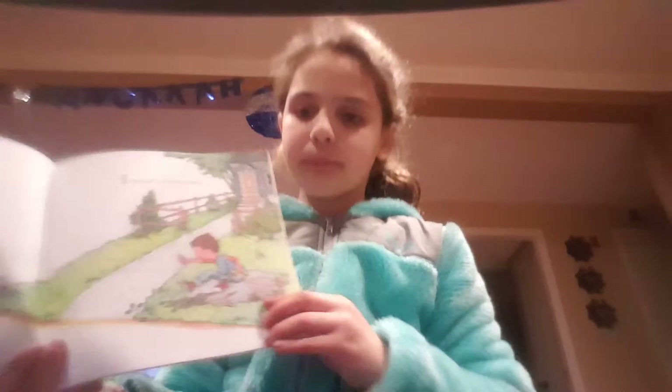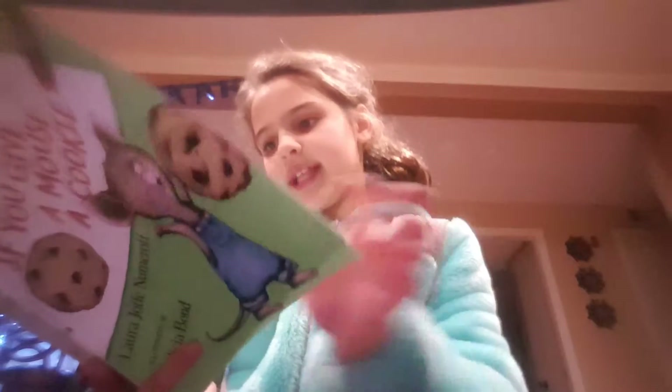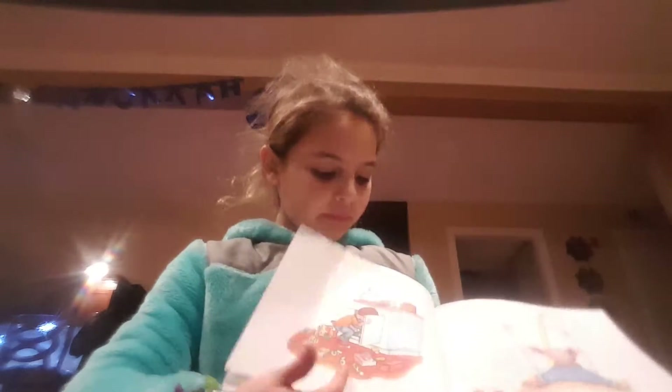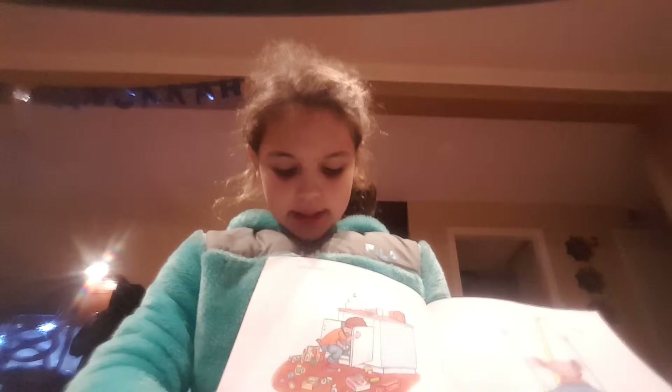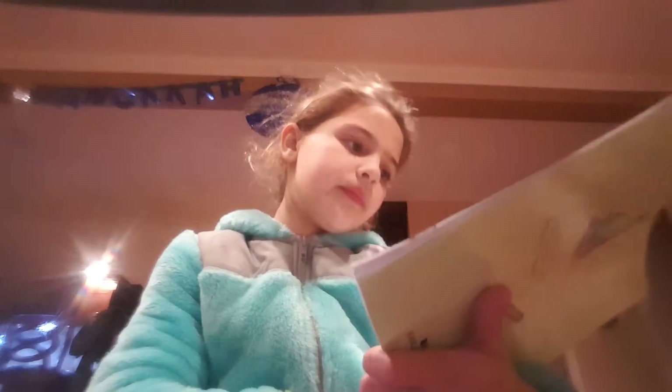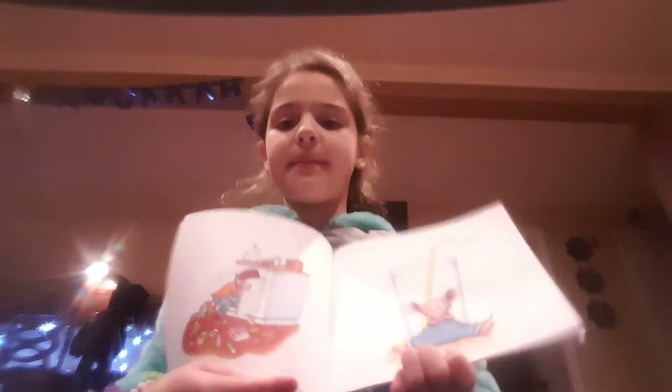If you gave a mouse a cookie — there's the little boy — he's going to ask for a glass of milk. When you give him the milk, he'll probably ask you for a straw. When he's finished, he'll ask for a napkin. He's hungry — yum yum!